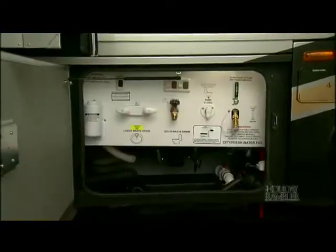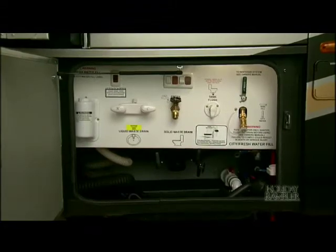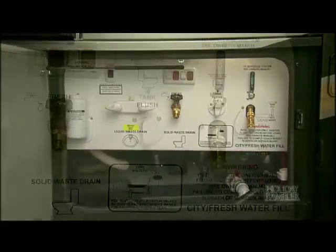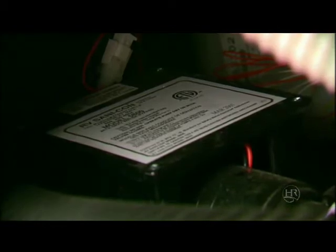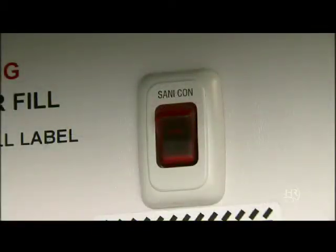Moving around to the service bay, you'll find a hot and cold water faucet for cleaning up. The all-weather utility center provides quick connections and an easy to clean surface. The Santiflush system, along with the optional Santicon system, provides a durable, cleaner waste removal arrangement.